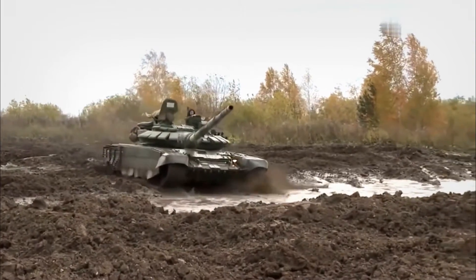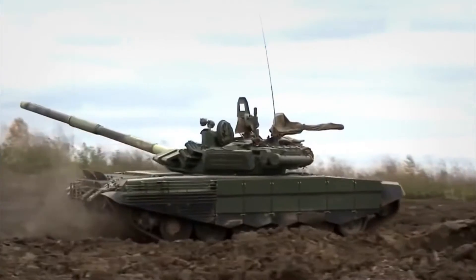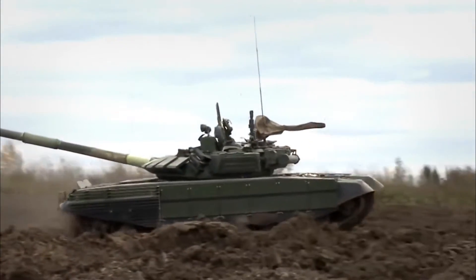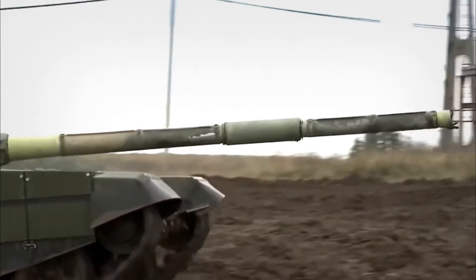The T-72B3 can climb a 60% gradient and traverse a side slope of up to 40% fully loaded. The tank can ford hard bottom water crossings up to 1.2 meters without a deep water fording kit and up to 5 meters with the kit. It can also climb a vertical obstacle of 0.85 meters maximum and cross a trench up to 2.8 meters.